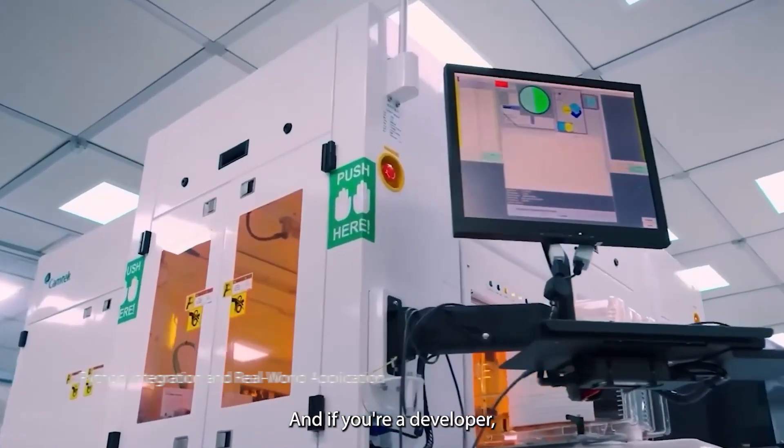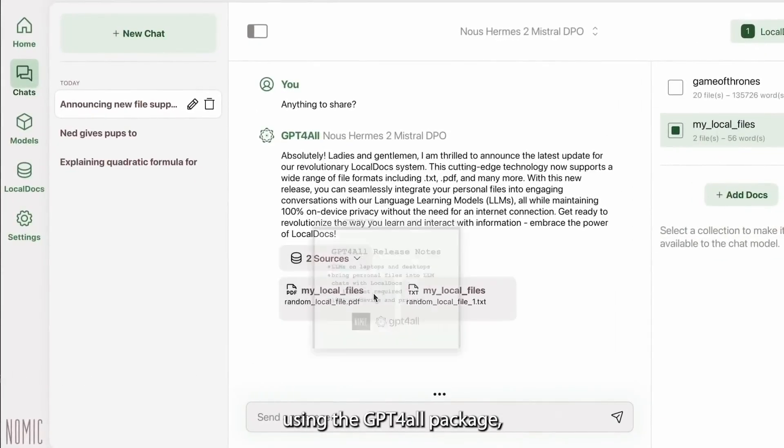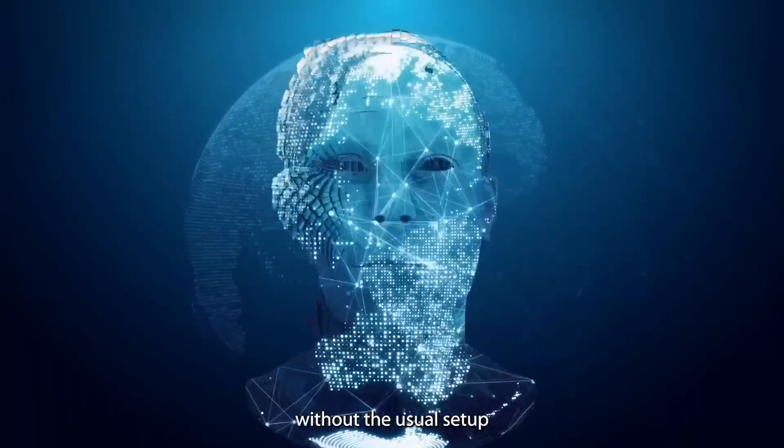And if you're a developer, you'll love the Python integration feature. GPT4ALL can be easily integrated into your Python projects using the GPT4ALL package, making it a breeze to add powerful language models to your applications without the usual setup headaches.